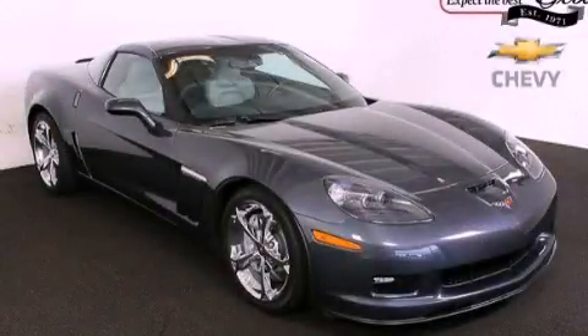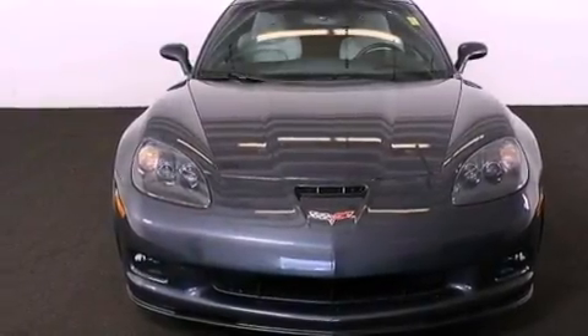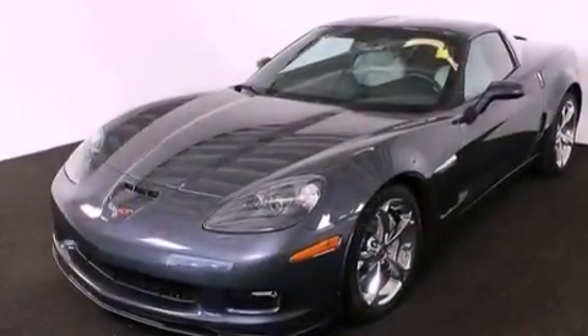This is a 2012 Chevrolet Corvette Grand Sport, a car that begs to be driven. It has a 6.2-liter, 8-cylinder engine and a 6-speed manual transmission.